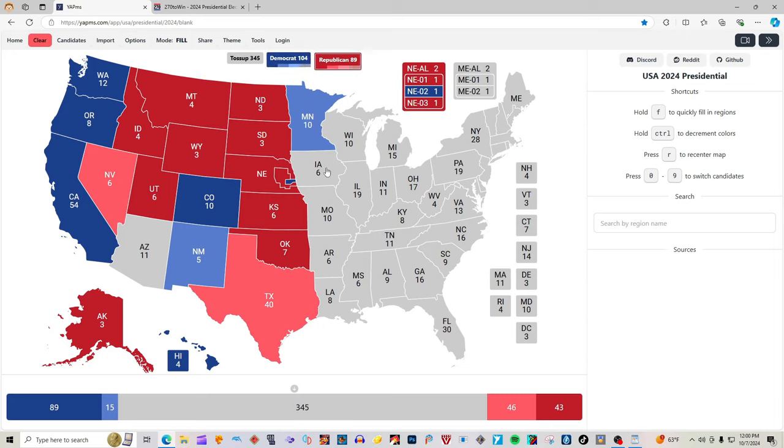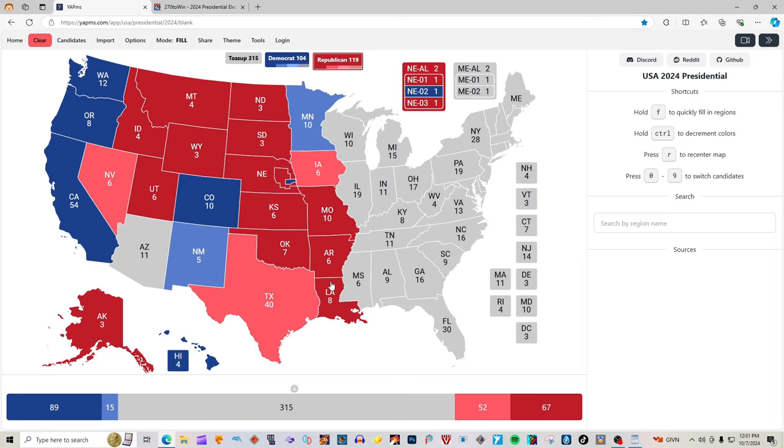Iowa with six electoral votes is light pink — leaning Trump — for Donald J. Trump. Missouri with 10 electoral votes is red for Donald J. Trump. Arkansas with six electoral votes is red for Donald J. Trump. Louisiana with eight electoral votes is red for Donald J. Trump.